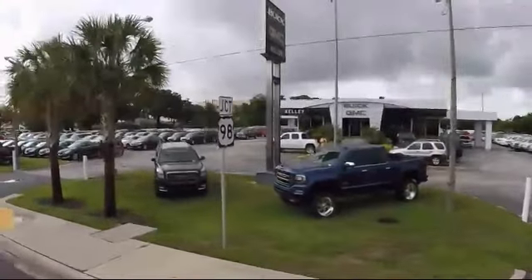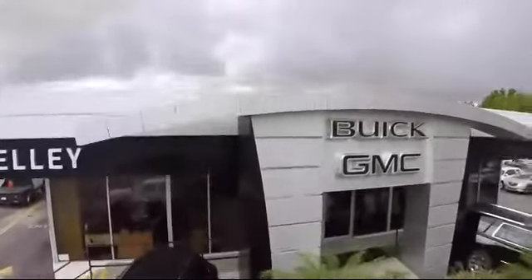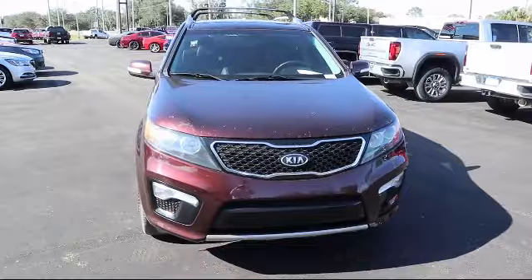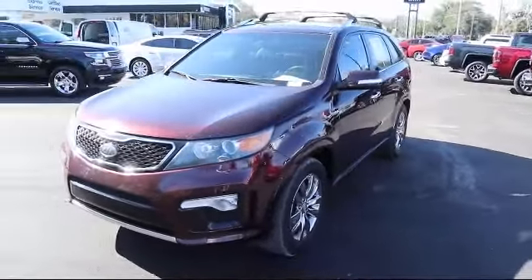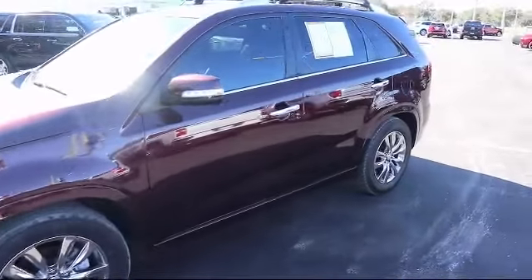Welcome to Kelly Buick GMC, and here's a look at another one of our great vehicles in our inventory. It comes equipped with leather seating, climate control, stability control, steering wheel controls, Bluetooth smartphone integration, and a 3.5 liter V6 dual overhead cam engine.